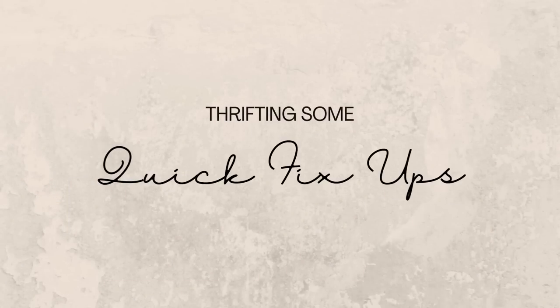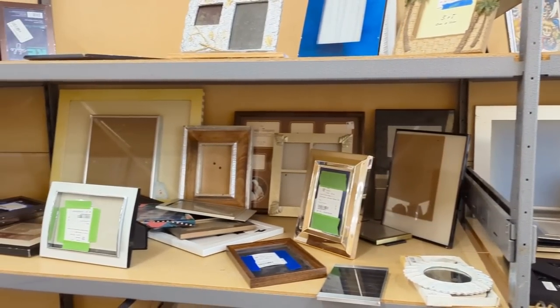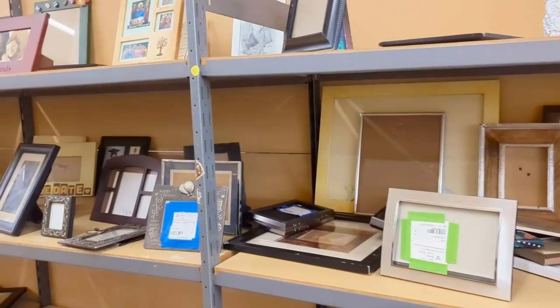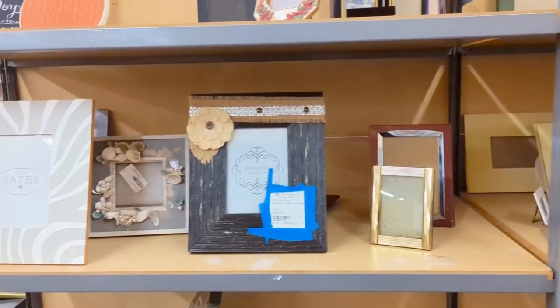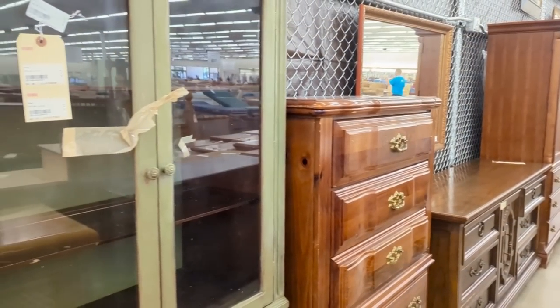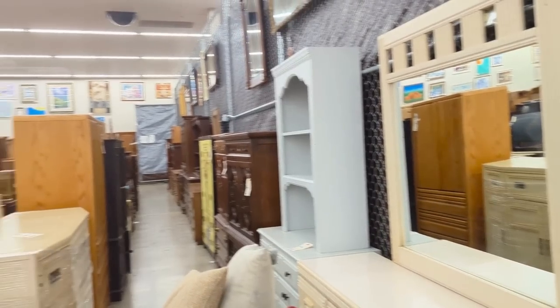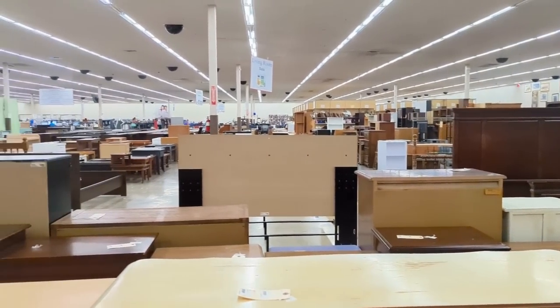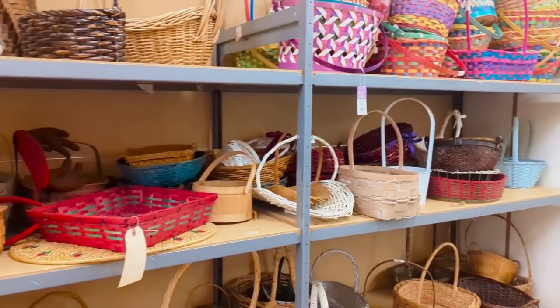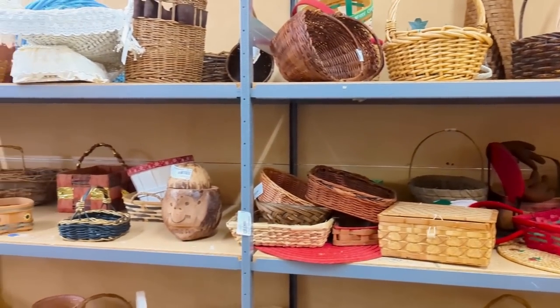Hi everyone! As always, I've been thrift shopping lately to see what kind of treasures I can find. I go really often — probably three to four times a week — so I am literally always there, always checking to see what cool things I can bring home. I spotted some interesting things at this large thrift store near me just the other day. It's very large, with lots of furniture, lots of baskets, lots of wooden pieces, and lots of clothes, which I don't always take the time to look at.